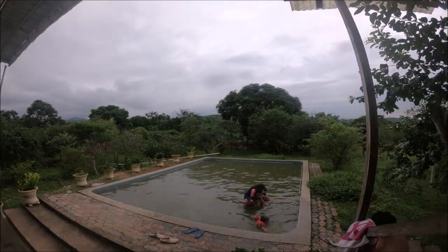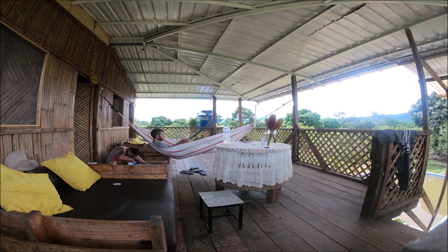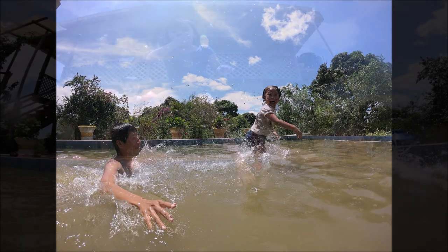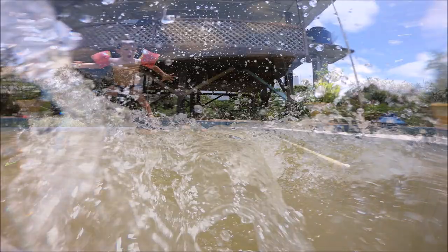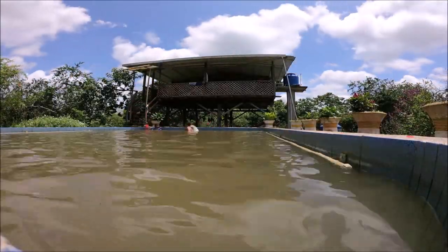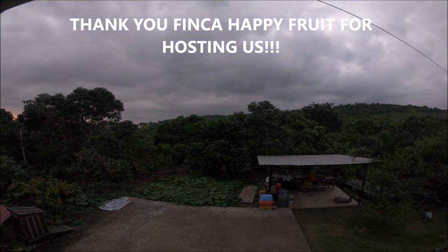We spent some time at the pool, hung out at the bungalow and watched a lot of sunsets, played with the kids, enjoyed sunny days in Ecuador. Thank you for watching the video — see you guys in the next adventure!